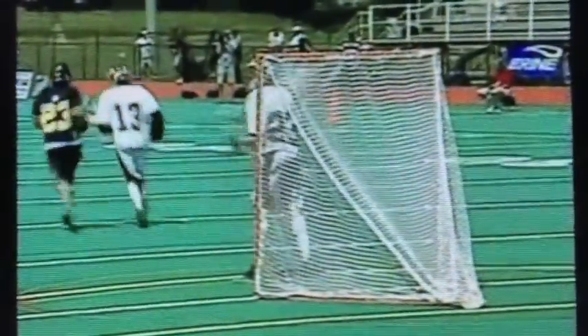And here's the save from Holden earlier. They go down the middle of the field, spread it, find an open space — not as open as the goal by Austin. And Holden's ready to make the save on that one.